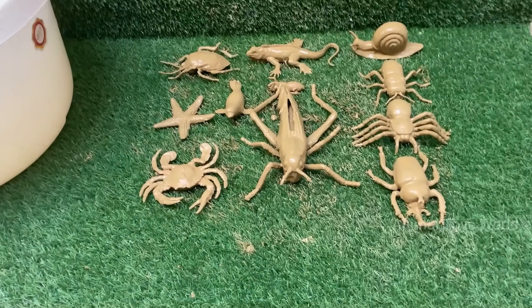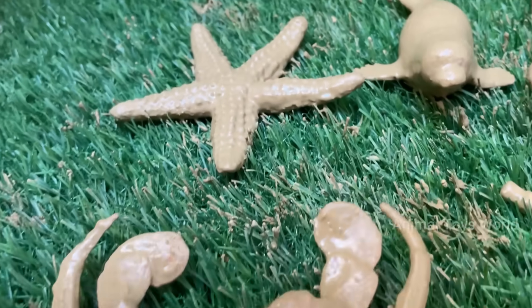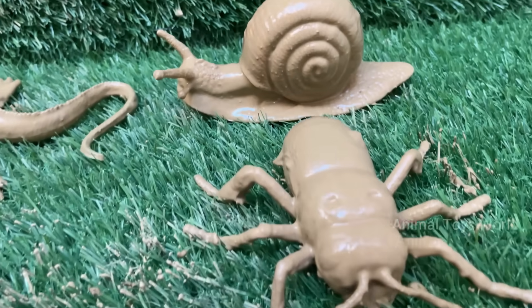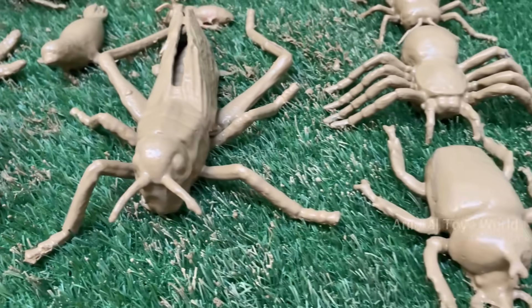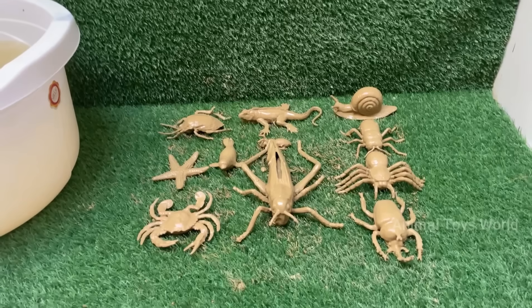Welcome to an exciting adventure where we uncover the hidden lives of insects and animals! From colorful butterflies fluttering in gardens to sneaky spiders spinning their webs, and from mighty jungle beasts to mysterious ocean creatures, this video is packed with fun facts, cool close-ups, and wild discoveries just for kids. Did you know some bugs glow in the dark?